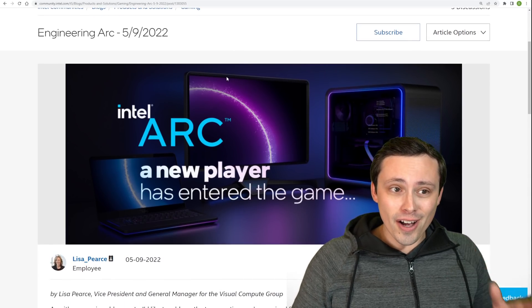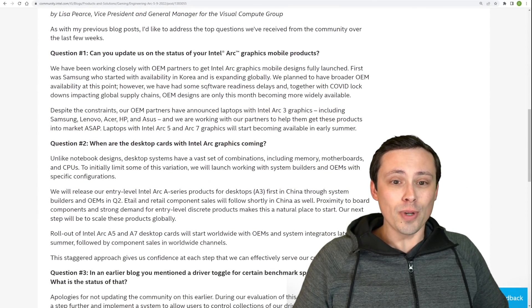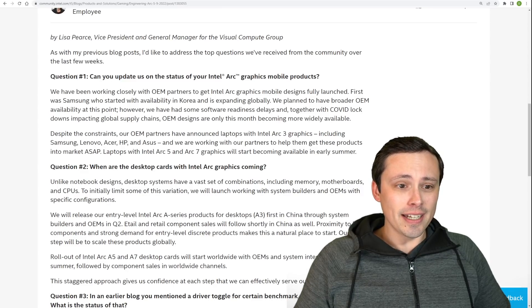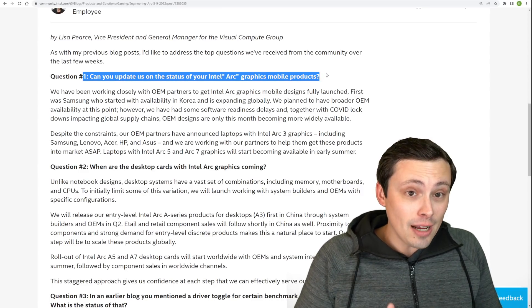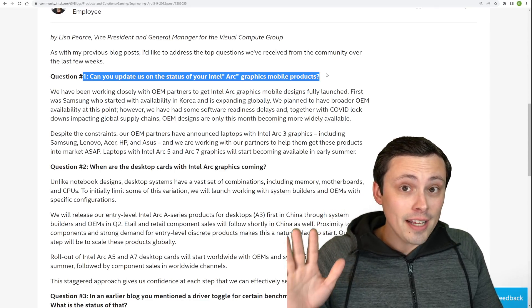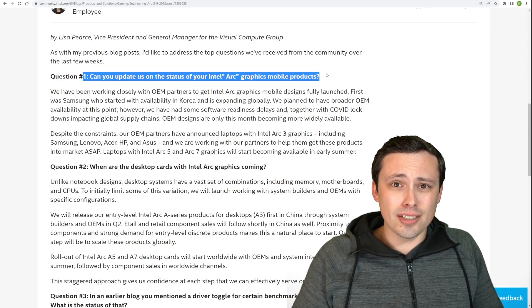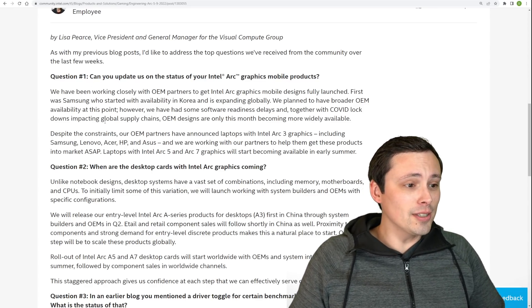On Intel's website, there's a blog post answering some of the burning questions people have - like, where are your GPUs? You launched your laptop GPUs five weeks ago, Intel. Five weeks ago, where are they? A single laptop model in South Korea? That's where they are? Anyway, Intel's response.